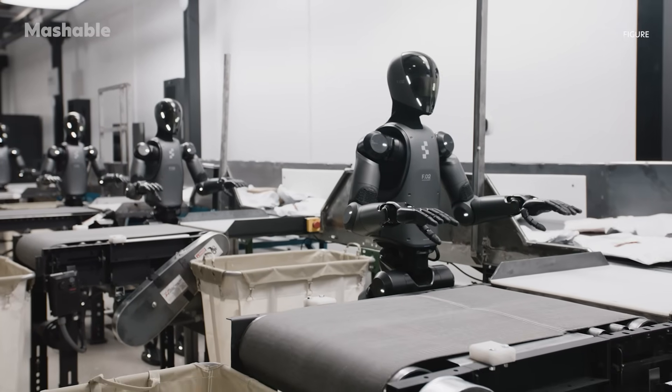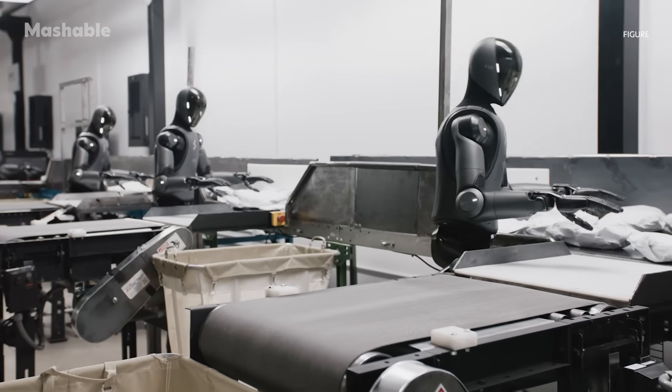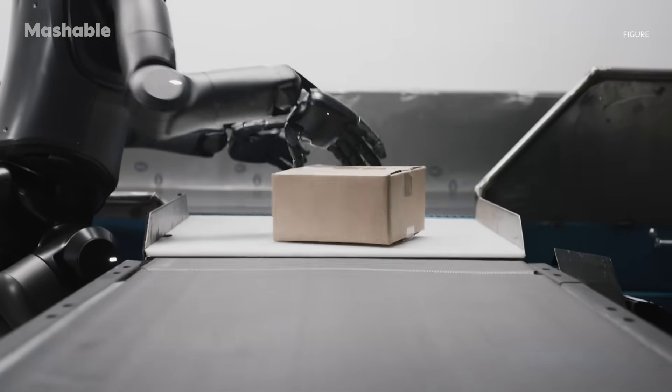This could be a big step towards making robots more useful in factory and warehouse settings, and is a reminder that while we're still living through the early days of humanoid robotics, progress is happening fast.